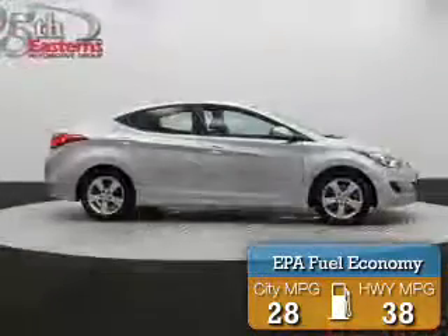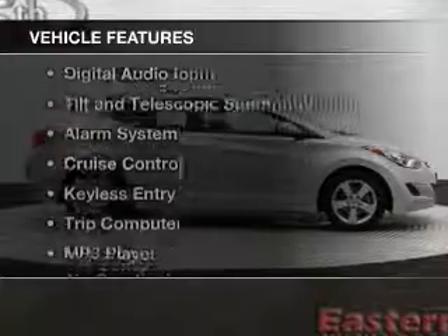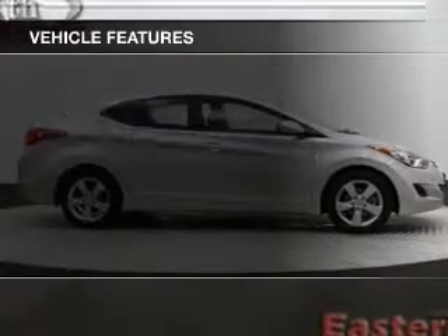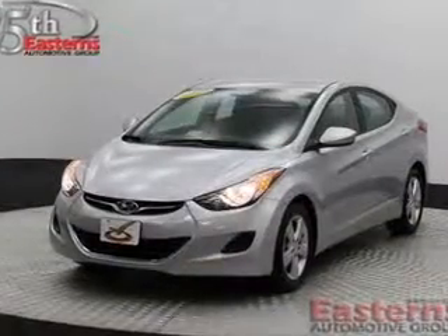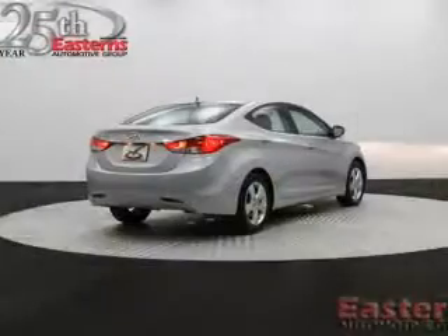Great fuel efficiency saves you money by requiring fewer trips to the gas station. The features include Sirius XM satellite radio, digital audio input, tilt and telescopic steering wheel, an alarm system, and cruise control.